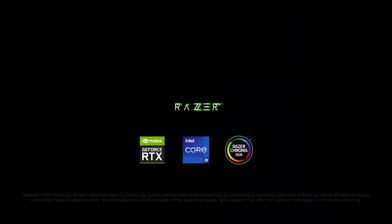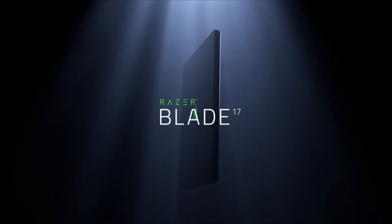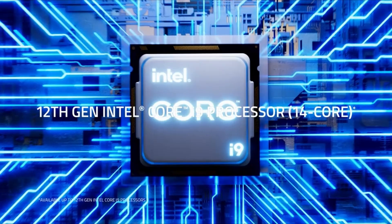We initially published this review under the impression that the Blade 17 we tested was a finished product. Since then, Razer has informed us that it was using pre-production BIOS and firmware. We updated our review unit to the production version and retested it, and the results were similar to our previous tests.